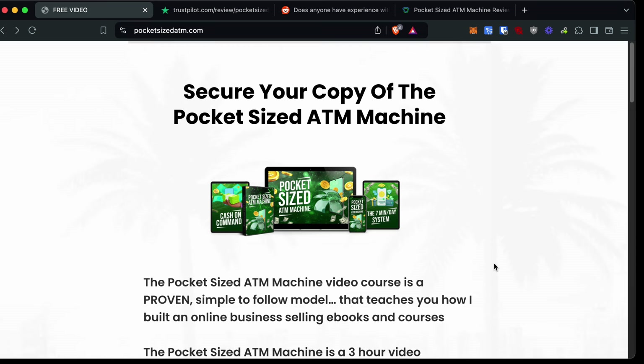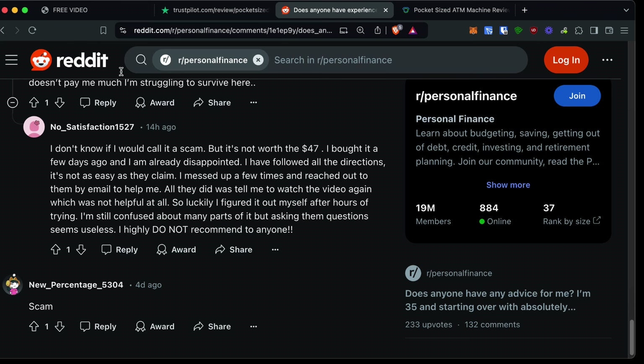It's a real legitimate business. I've been doing affiliate marketing for 11 years now and I make multiple six figures a year doing it. If you do want to see my number one recommendation for affiliate marketing, which is a lot cheaper than $47, I will leave a link in the description and in the pinned comment. But first, let's head over to Reddit to look at some experiences from people who bought it.